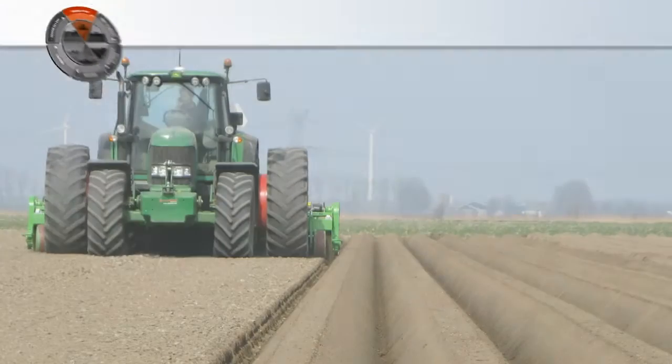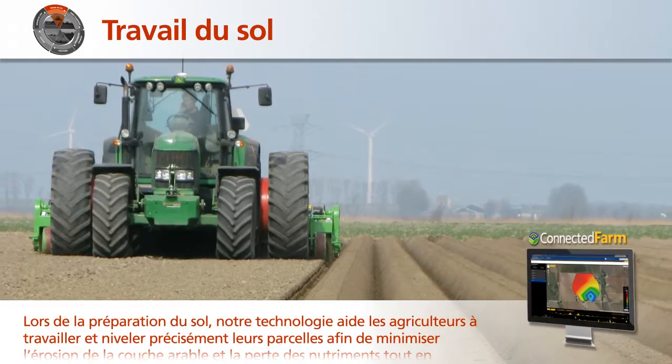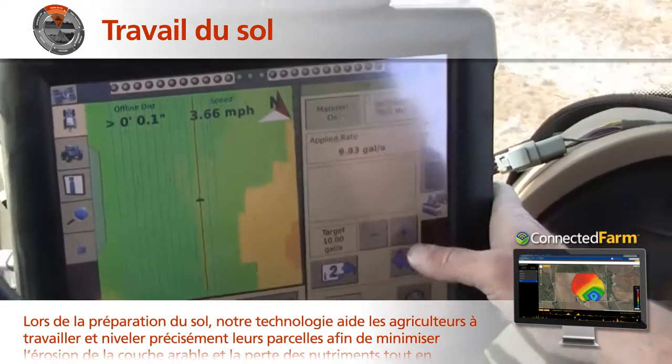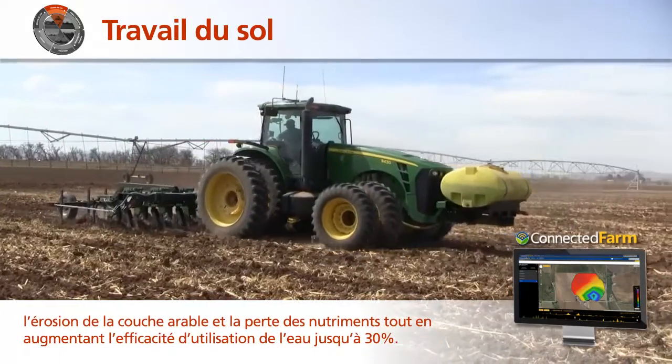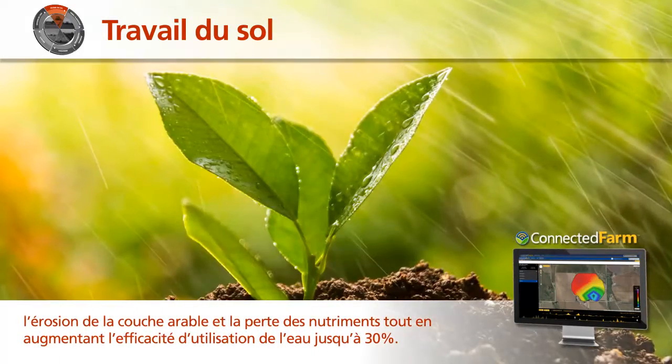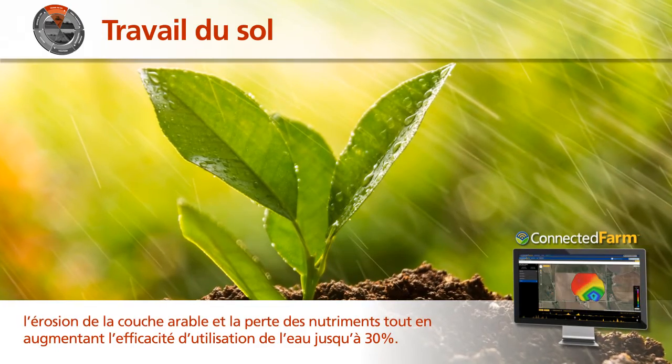In preparing the land, our technology helps farmers accurately prepare, level, and terrace their fields to minimize topsoil erosion and key nutrient loss, and improve water use efficiency by as much as 30%.